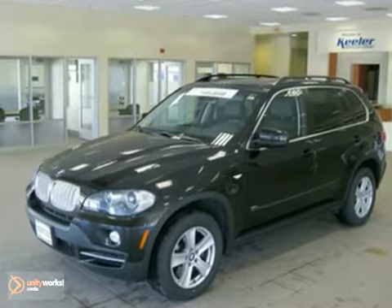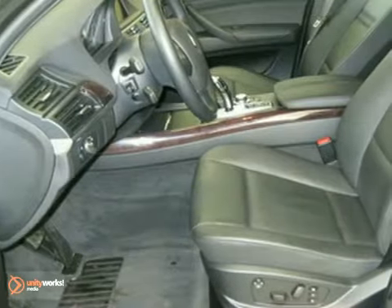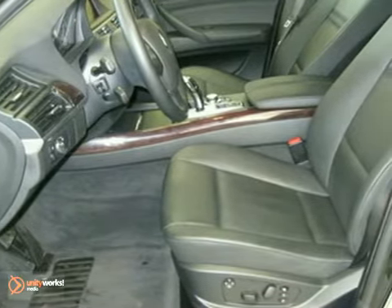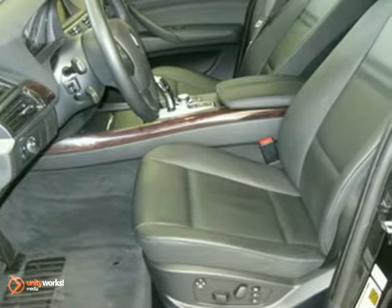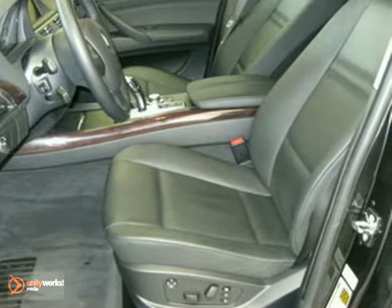It comes with wonderful features like a panoramic moonroof, power tailgate, tire pressure monitor, iPod and USB adapter, Space Saver spare, 18-inch alloy star spoke wheels, the technology package, the premium package, cold weather package, and a rear climate package.